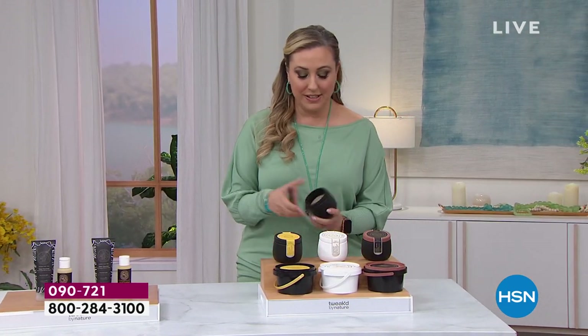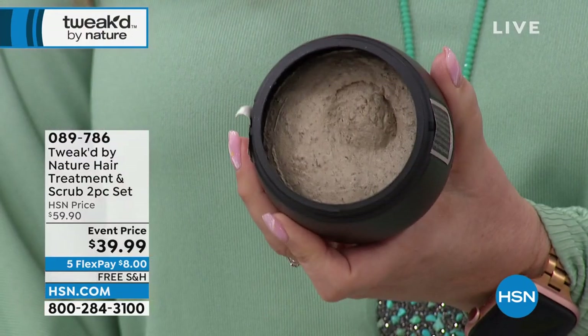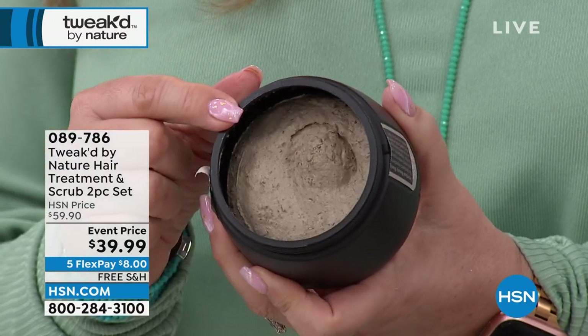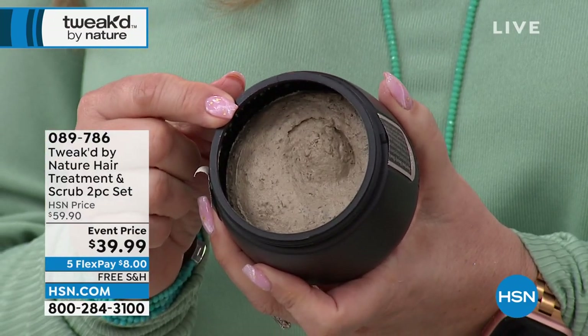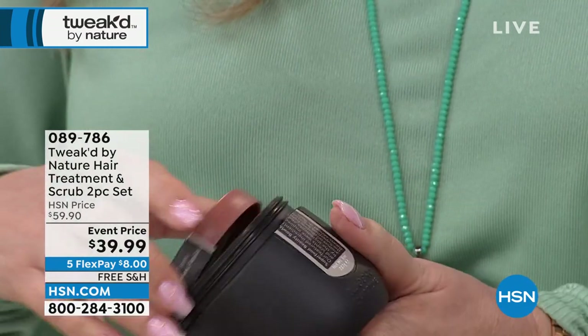My new absolute favorite is the volumizing scrub. I probably use this every time I take a shower and wash my hair. I use it on my scalp. I absolutely love it. And it's an event price of $39.99. I would pay that easily just for the scrub, but you're not just getting the scrub.